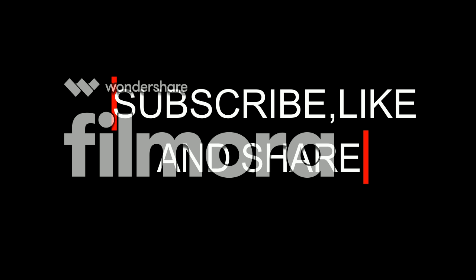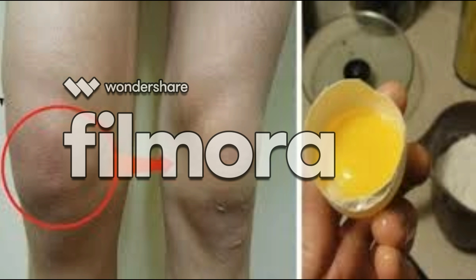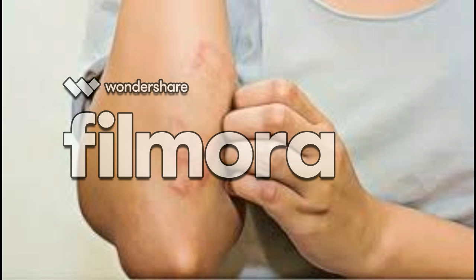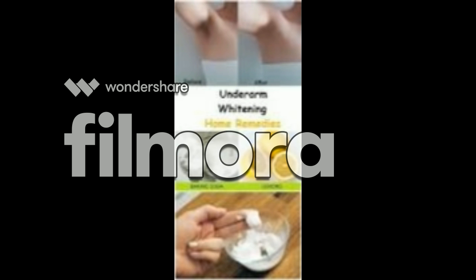Do you feel pain in your knees and they are often swollen? The pain may be caused because of an injury, arthritis, or bad bone structure. Swollen joints happen when there's an increase of fluid in the tissues that surround the joints. Joint swelling is common with different types of arthritis, infections, and injuries.